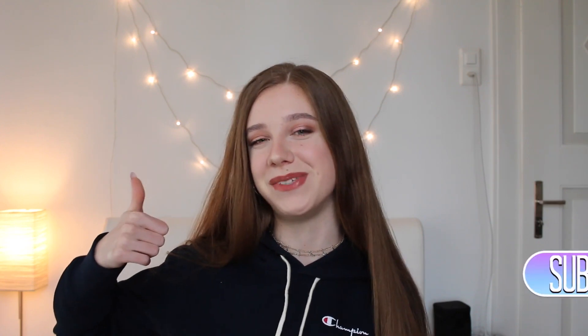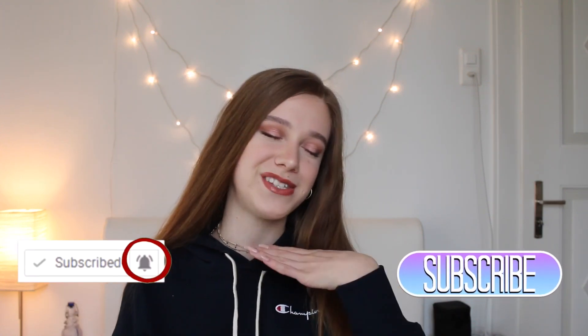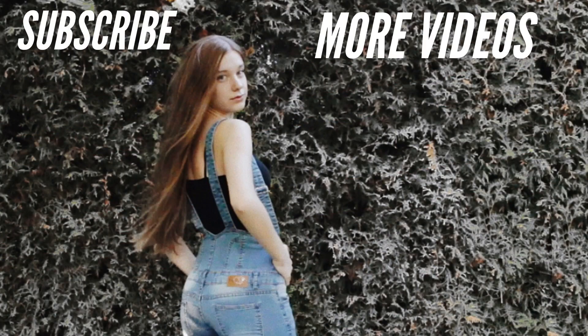Did you guys enjoy it? Please let me know in the comments down below what makeup product you need to have with you at all times — what's your essential? Depending on how much you enjoyed the video, please give it a thumbs up, subscribe, or even turn on notifications if you want to see more of this face. Thank you so much for watching. I love you all so much. Have a good night. Bye!